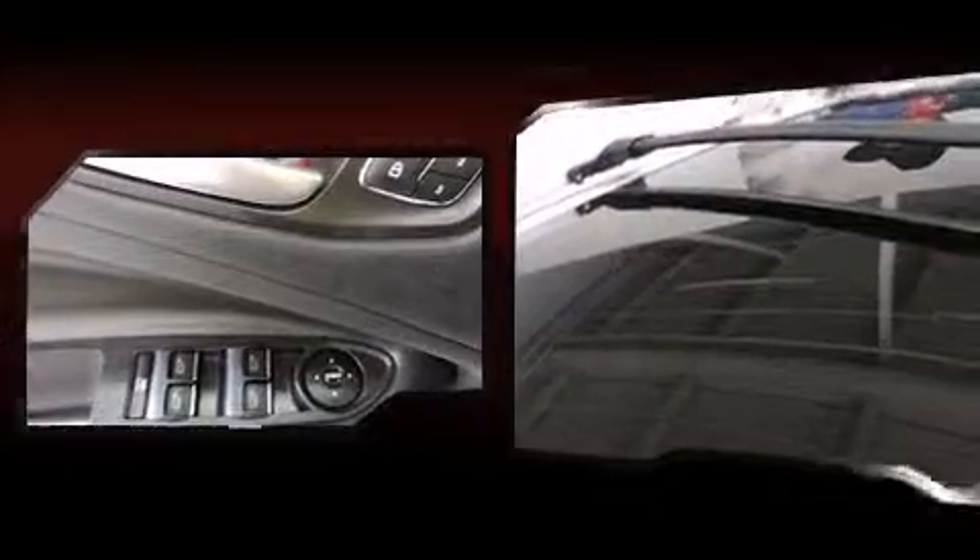Premium sound drives 10 speakers, providing you and your passengers a sensational audio experience. Side-curtain airbags deploy in extreme circumstances, shielding you and your passengers from collision forces.